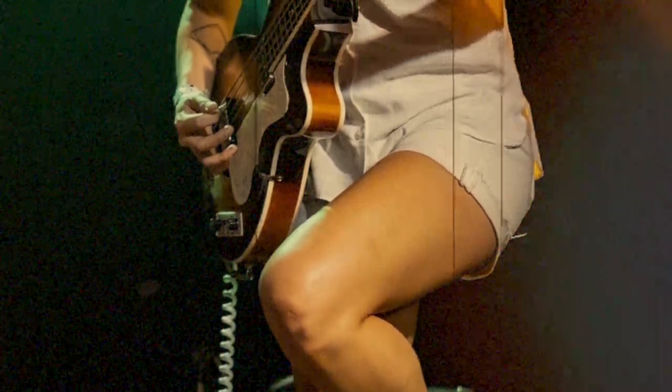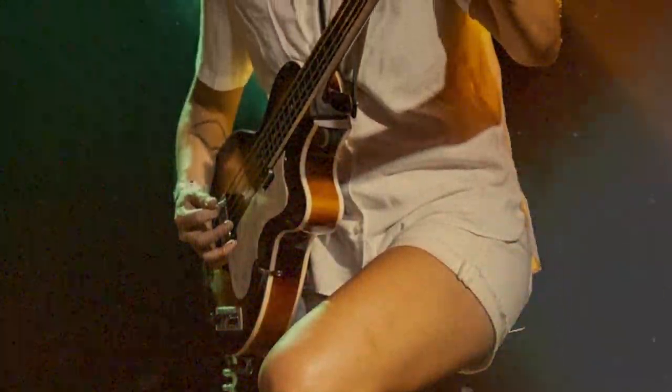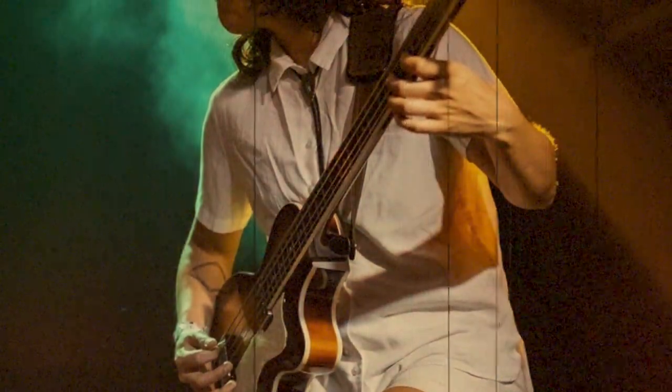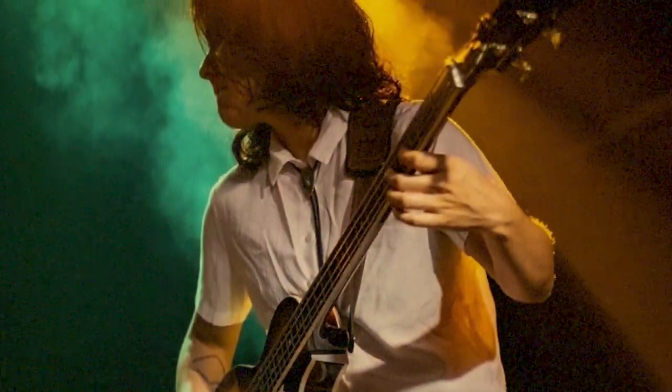My favorite bass to play — I have a Hoffner CT Club bass that I got in 2008, and every time I play that bass, it just feels like an extension of my body. It's just another limb. That one feels like home. I really love it.